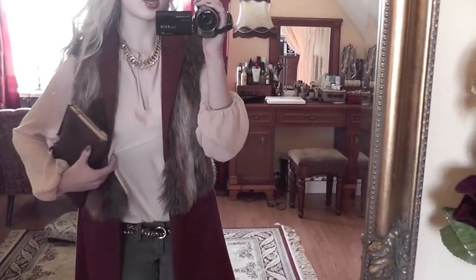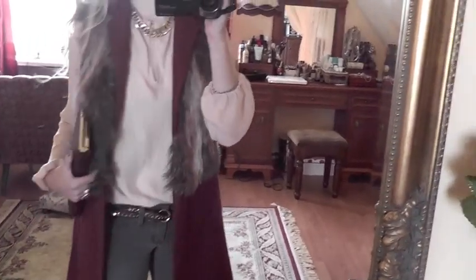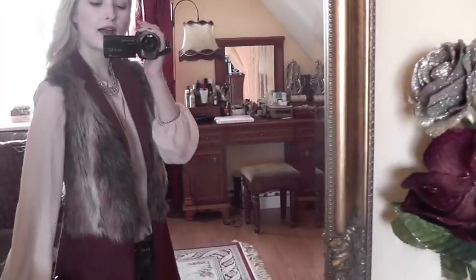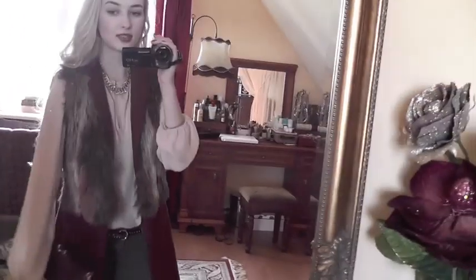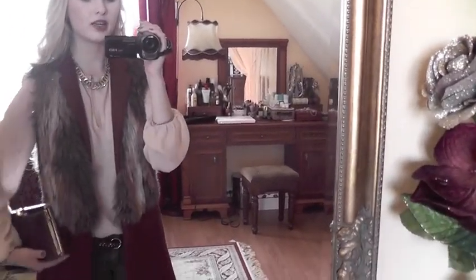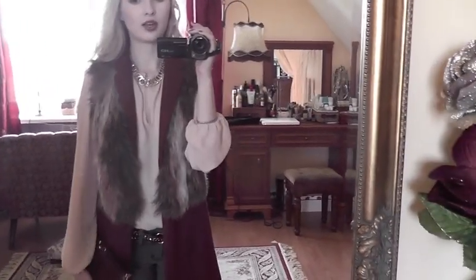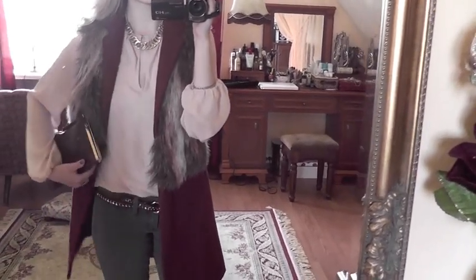So I'm wearing this Zara blouse, which looks like that, just tucked into my jeans. It's like a cream color, I want to say, or seashell color. On top I have on this rusty color Zara vest with fur detail here. I know it's crazy — it's almost the first day of summer and I'm wearing furry things, but as I said, it's quite chilly.